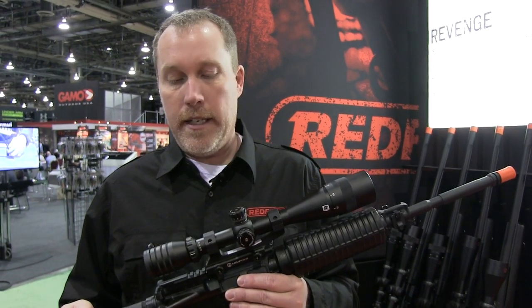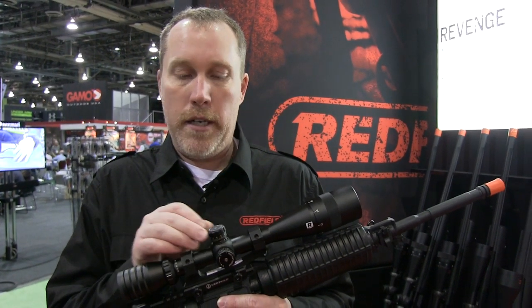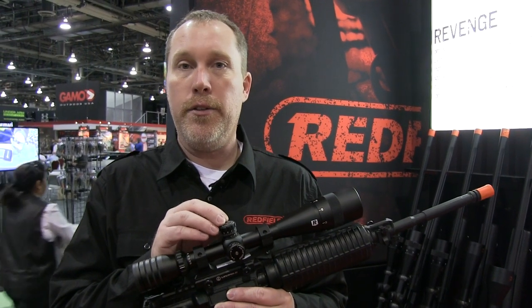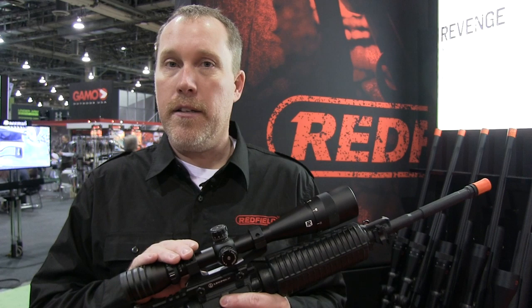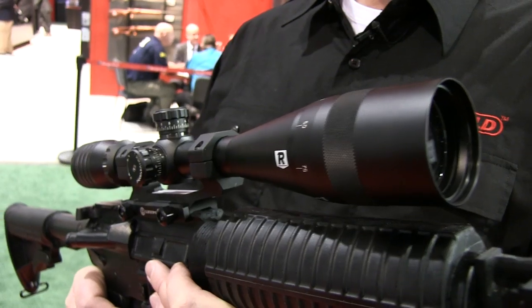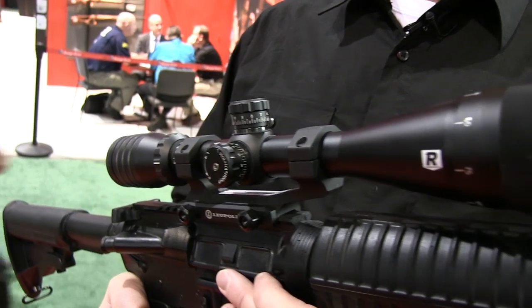This is it right here — it's a 6-18 with an adjustable objective and pop-up resettable turrets. We also include two BDC dials with this for .308 and .223 cartridges. Inside the scope, the reticle is the TMOA, so you can range on objects of a known size or compensate for wind drift or holdover.